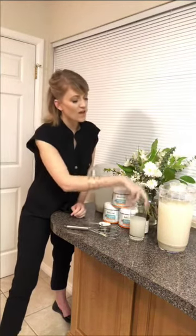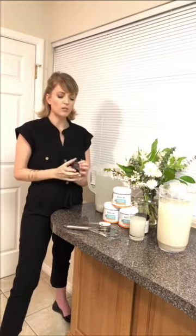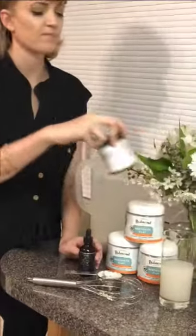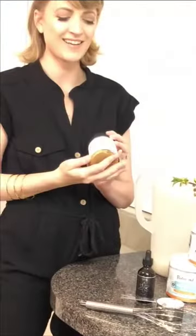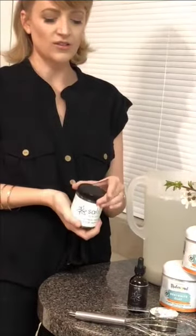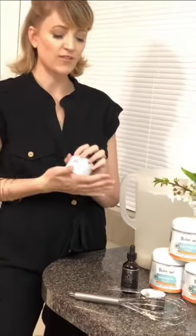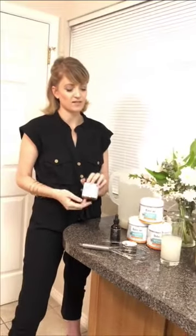After doing a clay mask my skin can be a little dry since it pulled blood to the area and excess dead skin cells off. I use a serum after the face mask to help moisturize. Also, just wanted to show the new packaging on the lavender jasmine salt scrub — you can also use this after the clay mask.